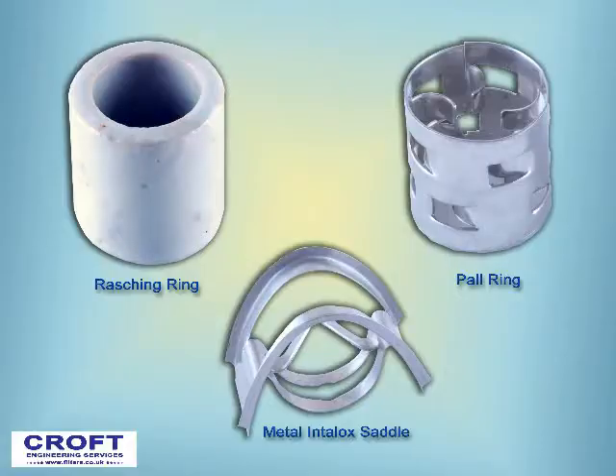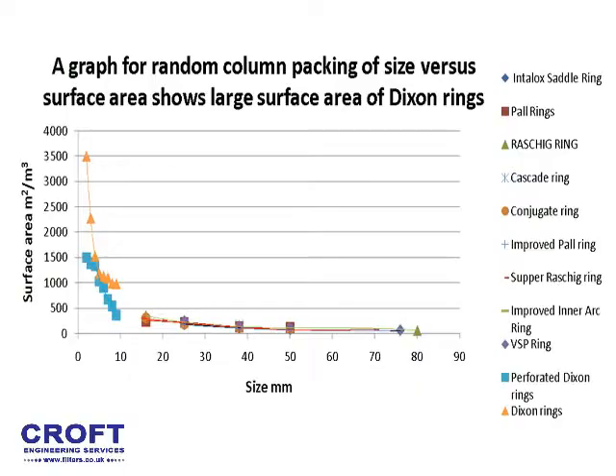Alternatives to Dixon Rings include the Raschig ring, Pall ring, interlocked saddle, amongst others. If you compare the surface area of Dixon Rings with the surface area of other common packings, the surface area is far greater for Dixon Rings. The surface area of our 3mm Dixon Rings is 2,378 m²/m³, in excess of 3 times that of other common packings.